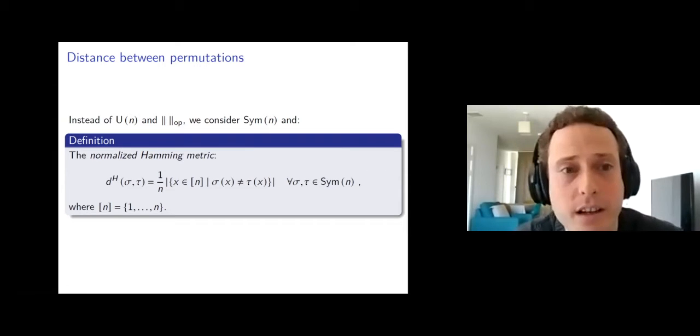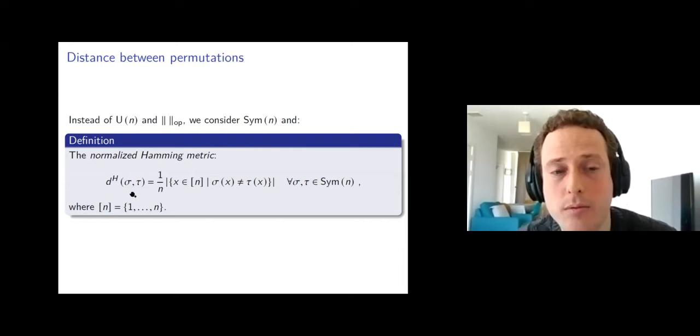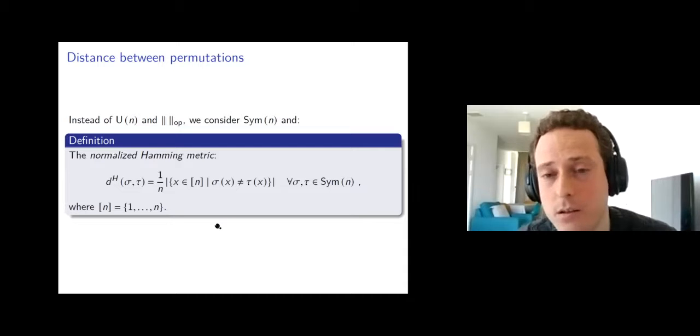In this talk, we're going to do something a bit different. Instead of the unitary group with the operator norm, we take the symmetric group as the target group. Our metric on the symmetric group is the normalized Hamming metric. The distance between two permutations sigma and tau is computed by counting the number of points x in {1,...,n} where sigma and tau disagree, then normalizing by dividing by n. So it's a number between zero and one that tells me the fraction of disagreement.